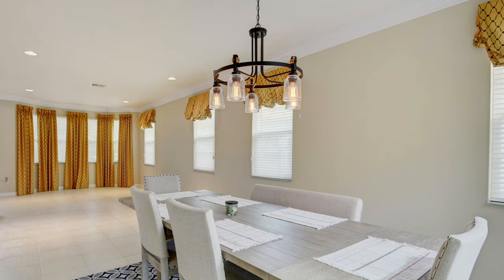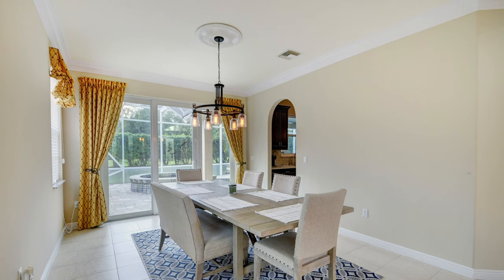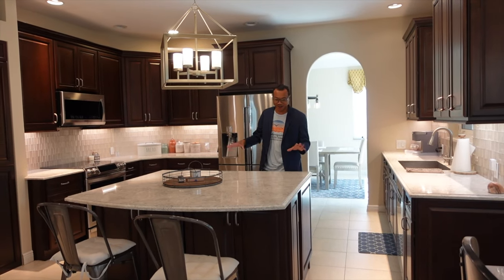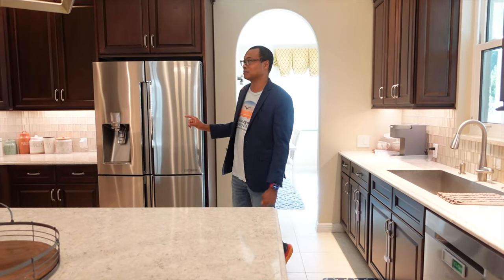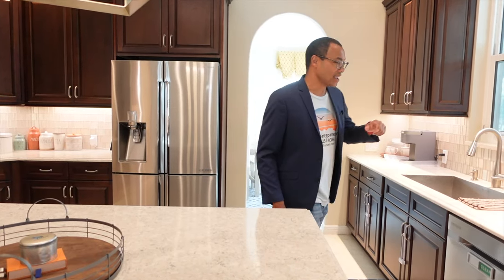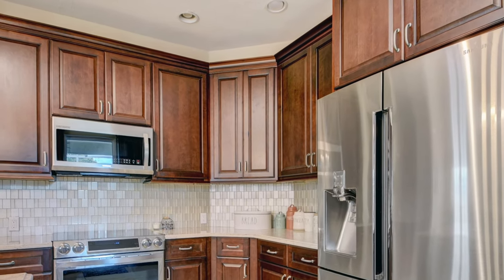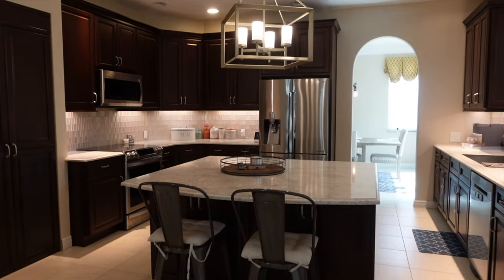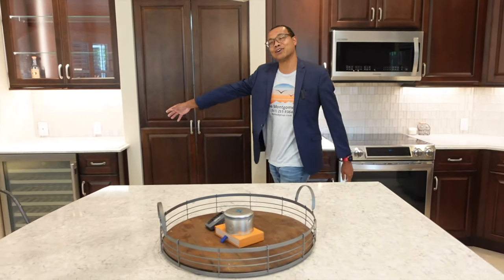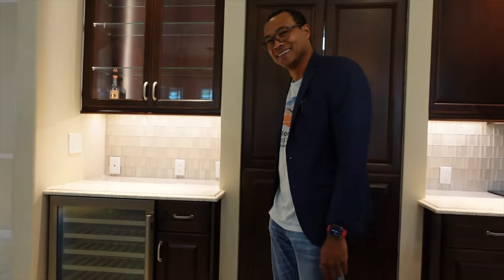The dining room has a nice rustic modern look and is large — it seats six and you can definitely put a larger table if desired. The kitchen is pretty awesome with a natural stone countertop, undermount sink, and Samsung Chef Collection appliances — not the basic Samsungs, the upgraded ones. There's under-cabinet lighting and 42-inch soft-close cabinets, not standard 36-inch. There's also an impact window, a large center island, and a wine chiller.